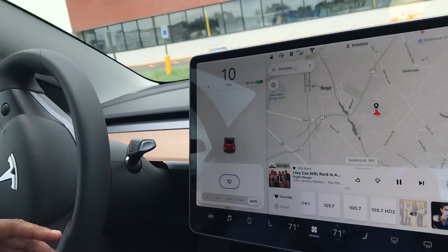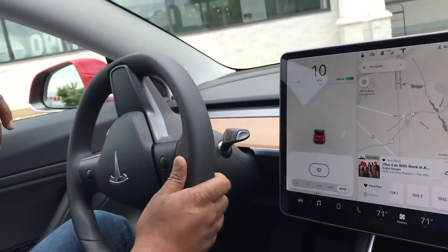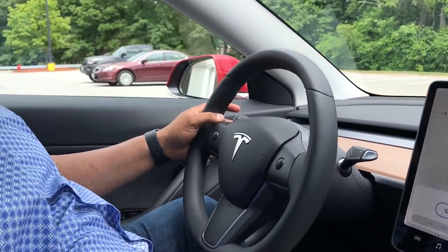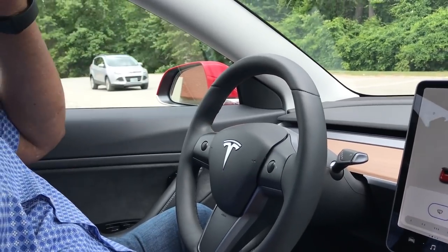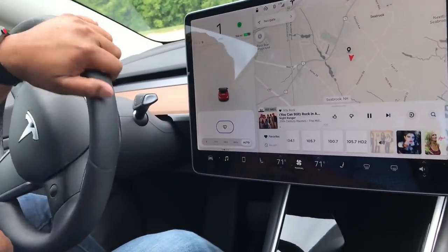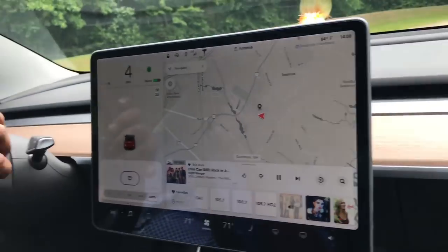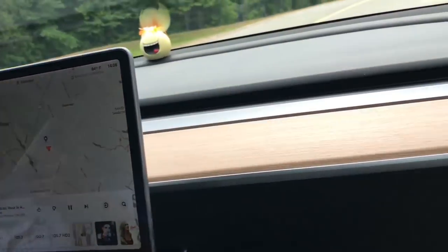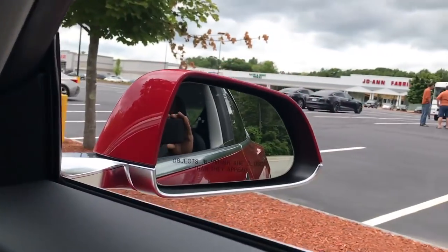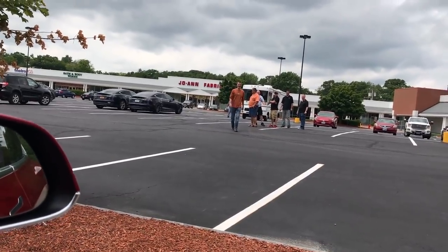The regenerative braking feels stronger than mine, especially at slow speed — though I do have the 22-inch wheels on which are very heavy. We decided to open her up and give it a quick acceleration run. We asked Chris if it was okay to accelerate rapidly but safely, and he said all right. There's no launch mode on this rear-wheel-drive car.